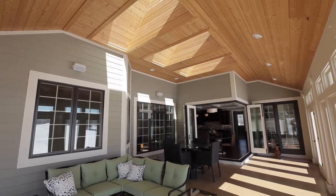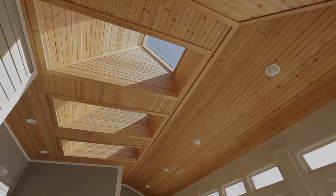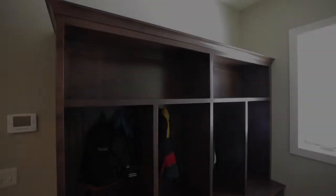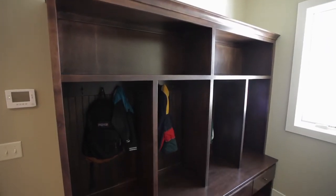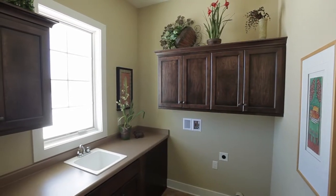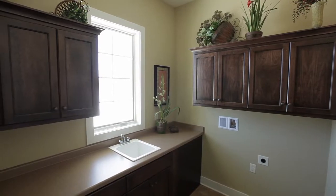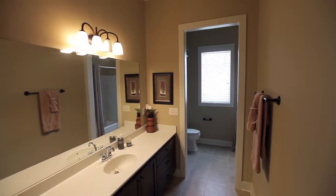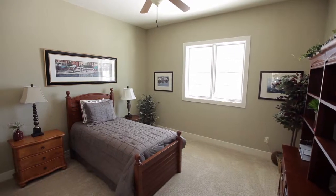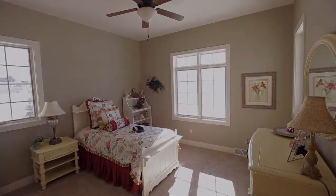Enjoy your outdoor living area for entertainment or relaxation year-round thanks to the screen and storm window system. Let the sunlight surround you through the skylights anchored by the beautiful wood ceiling. Convenient for growing families is a mudroom with cubbies at the garage entrance, located adjacent to the large laundry room with beautiful cabinets, countertops, and sink. With their own private bathroom, the split three-bedroom design allows for privacy and comfort the whole family will love coming home to.